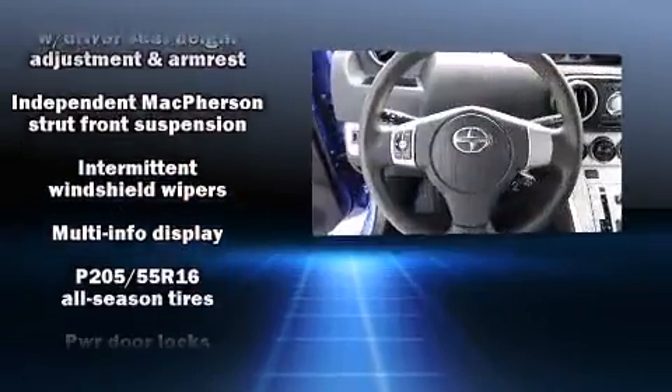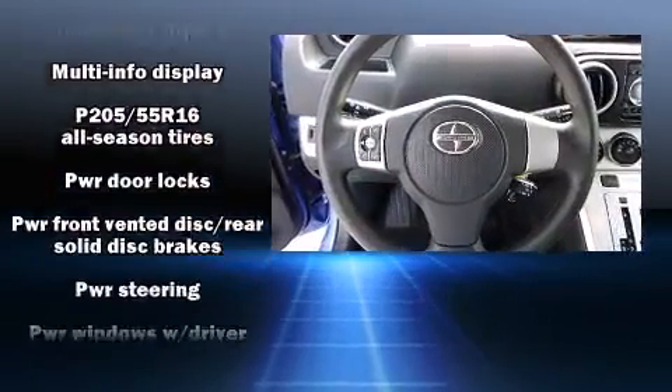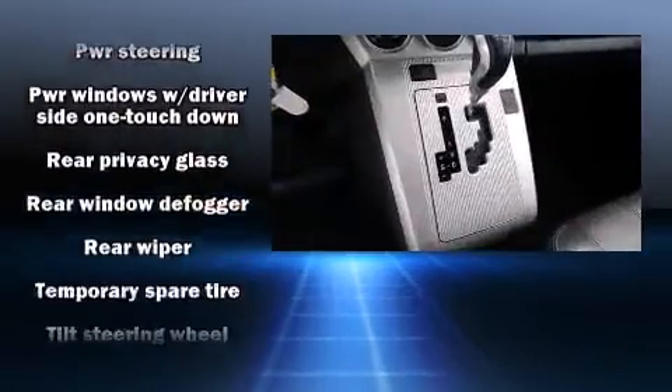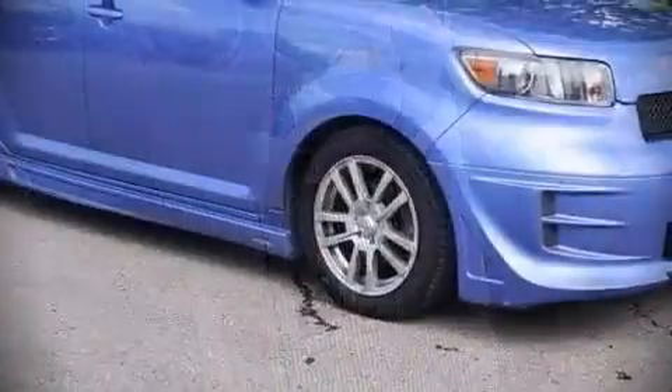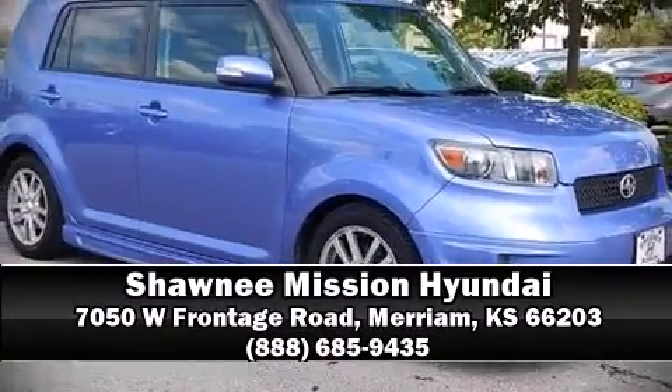Curtain airbags combine with standard stability control in creating a comprehensive safety network. Our sales reps are knowledgeable and professional. Stop by our dealership or give us a call for more information.